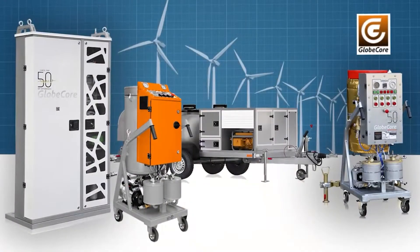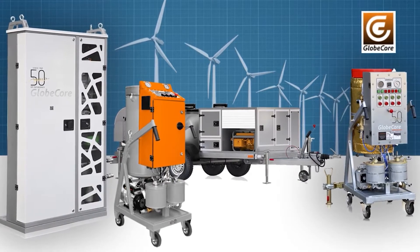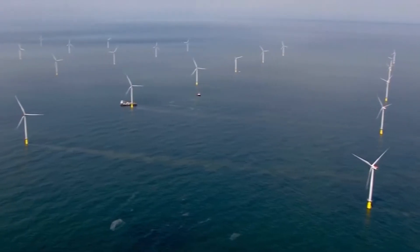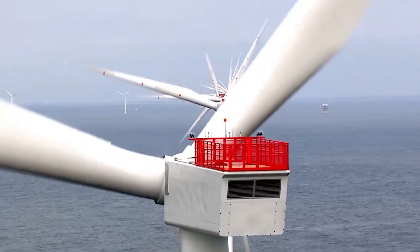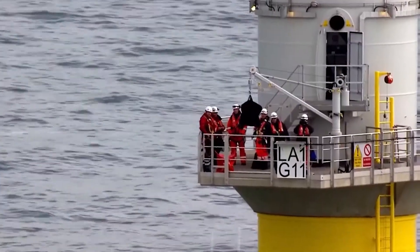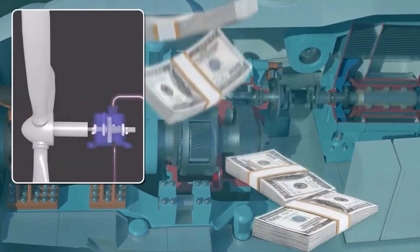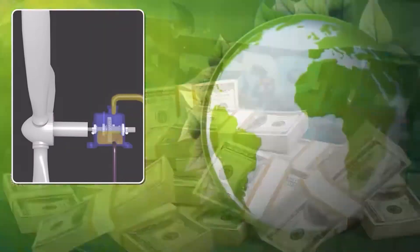Thus, the wind turbine maintenance teams, having only four GlobeCore units in their fleet, can perform most of the tasks associated with servicing of oil in the process of power generation. All operations are performed faster and involve fewer maintenance personnel. Plus, reusing regenerated oil saves money and helps preserve the environment.